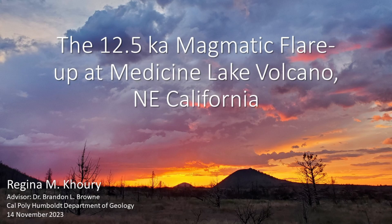Today I'm going to talk about my interest in volcanology and introduce my thesis at Medicine Lake Volcano in Northern California.